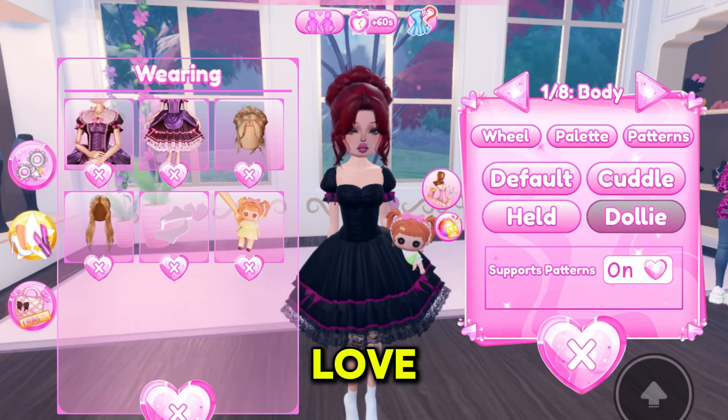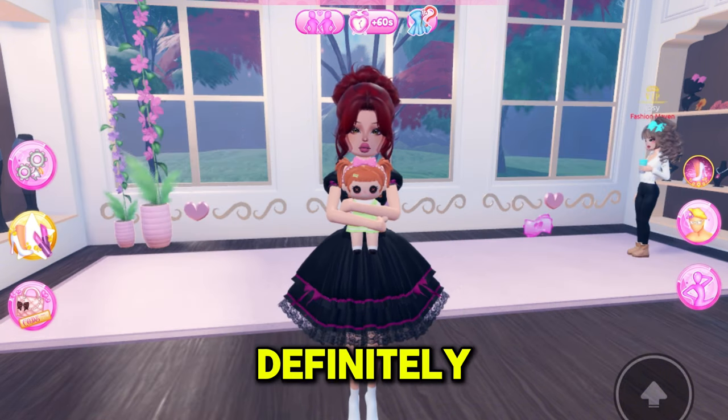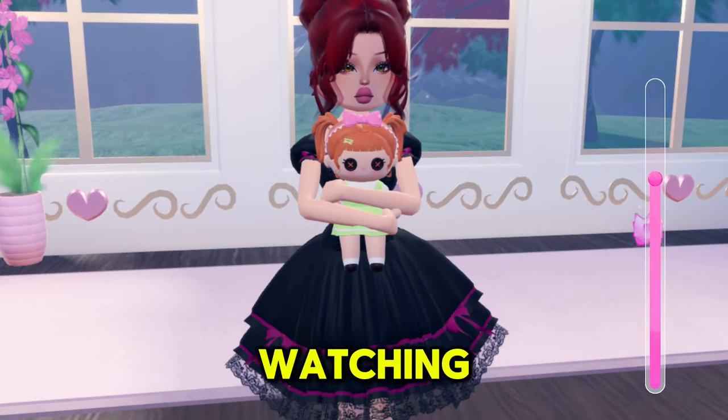Honestly, I literally love all of the brand new code items Dress to Impress added. As always, my favorite definitely has to be the new set — it's just so beautiful. Anyways, that's all for today, thank you for watching.